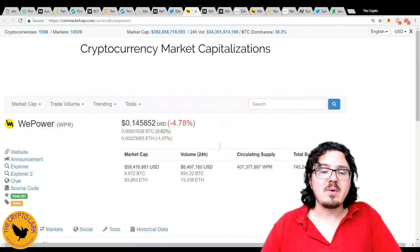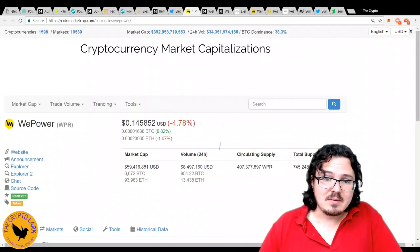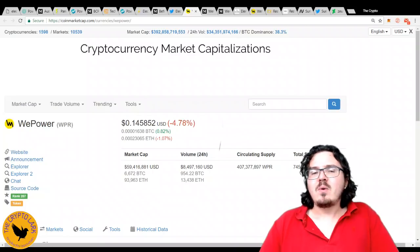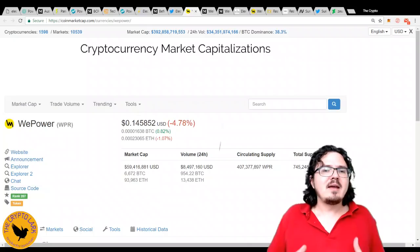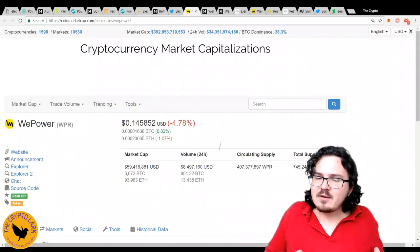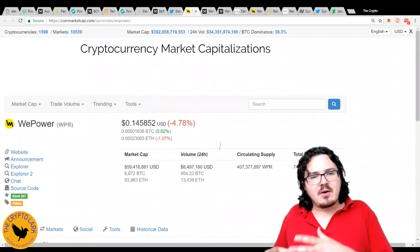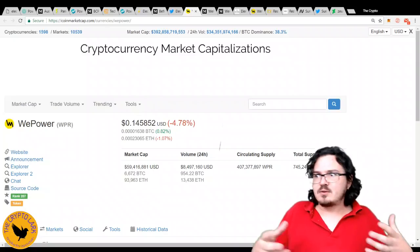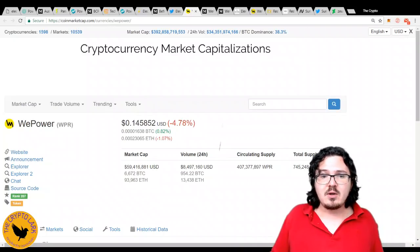Next up, we have WePower — right around the same market cap as Electrify Asia at the moment, with a little bit higher circulating supply. WePower is probably the most different of all the ones we're going to cover today. Essentially, they want to do crowdfunding for renewable energy — quite a different model. It can be quite hard for projects to get their solar or windmills funded; it can take a long time, and crowdfunding can be a really great answer for that.